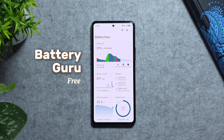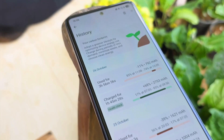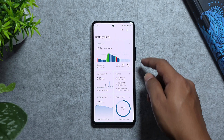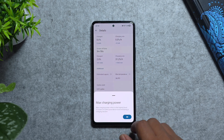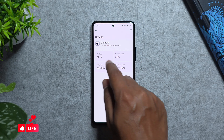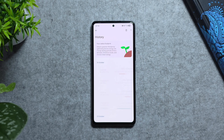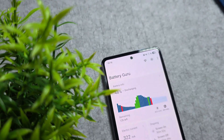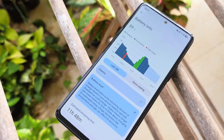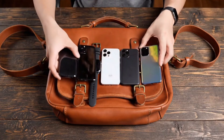Next on the list is Battery Guru, your go-to Android battery tool for monitoring health, charging habits, and power drain. With real-time stats for battery capacity, temperature, charging speed, charger performance, and discharging level per app, you'll finally see what's draining your phone and how to fix it. You can set custom alerts for high heat or low charge and dive into detailed usage history. For anyone serious about preserving battery life, Battery Guru is a must-try.